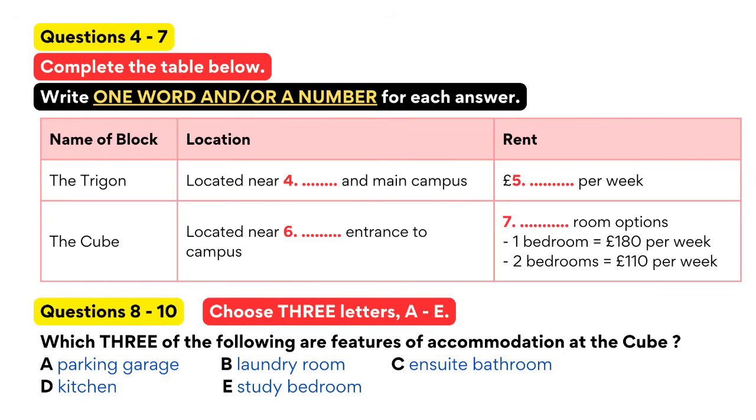However, for postgraduate students, there are other options. There's another apartment block called The Cube, located near the west gate of the campus. Accommodation there is in one or two bedroom self-contained flats. So, The Cube is self-contained? Basically, they're just like ordinary apartments. Each apartment has one or two study bedrooms with en-suite bathroom, a lounge and a kitchen.